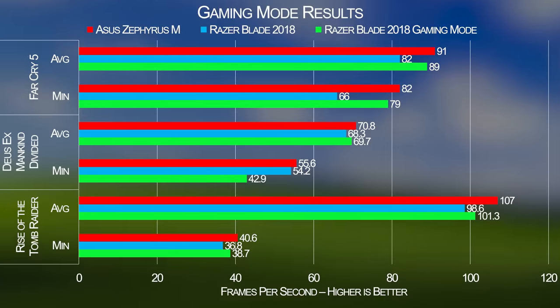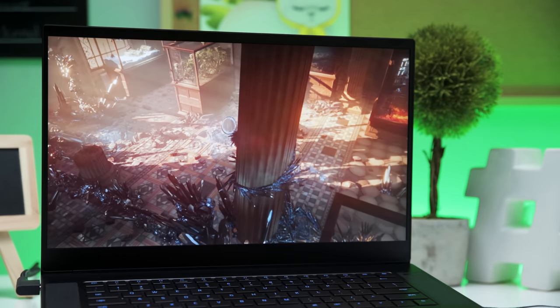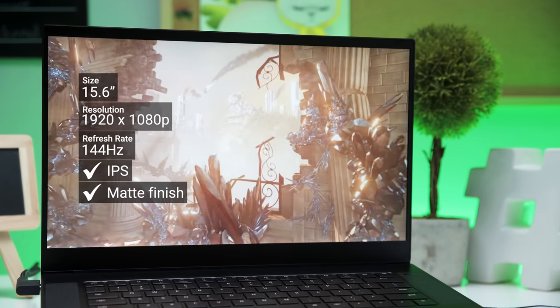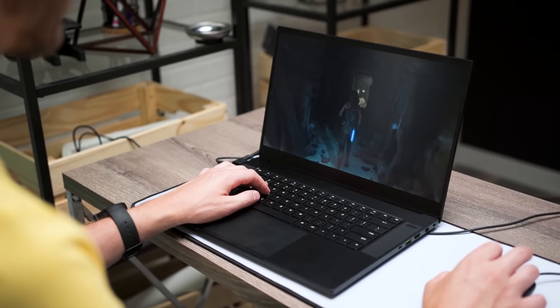On the subject of options that gamers should actually use: the 144Hz 1080p version of this notebook is the one to get. You can completely ignore the 60Hz 4K version unless you desperately need a touchscreen. 1080p 144Hz is a perfect fit for this CPU/GPU combo, and the IPS panel in this version is bright and vivid, with the higher refresh rate making everything from games to just mousing around on the desktop feel smoother and more responsive.